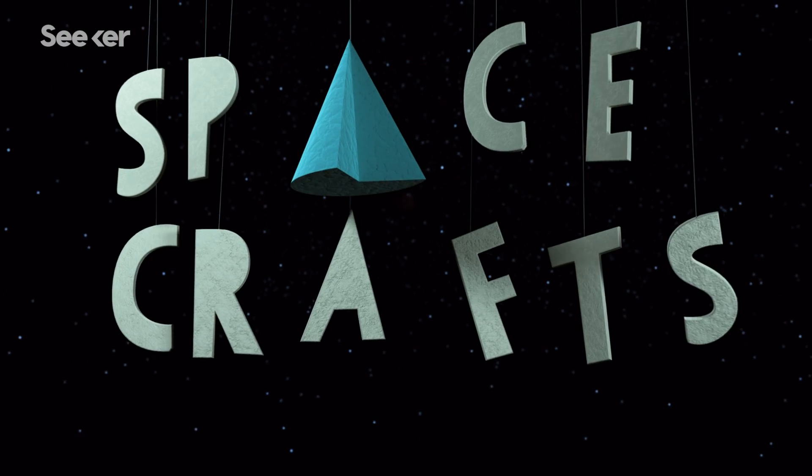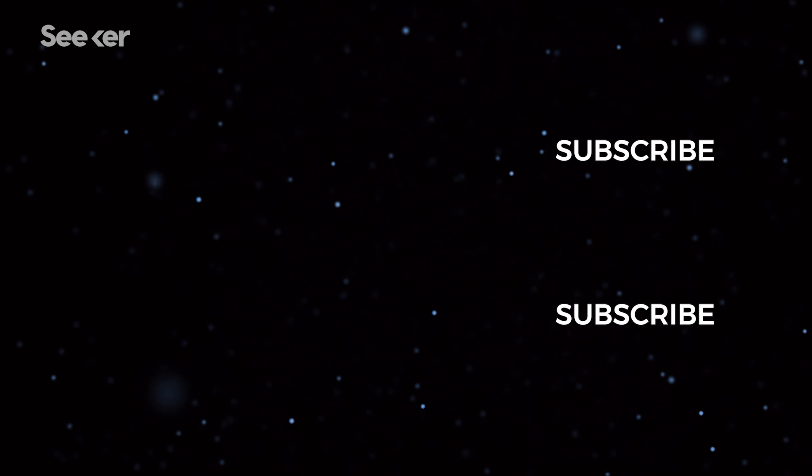If you want to see more spacecrafts, check out this playlist here. And be sure to let us know in the comments what astronomical phenomena you want to learn more about. Thanks for watching Seeker. Don't forget to subscribe.